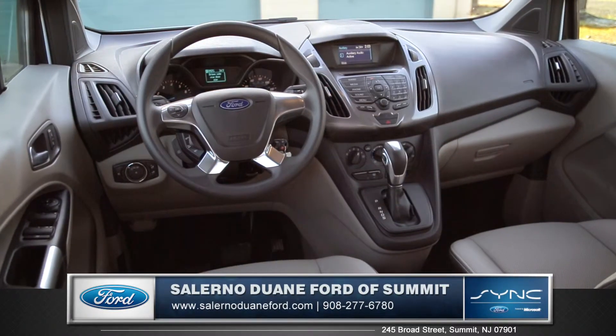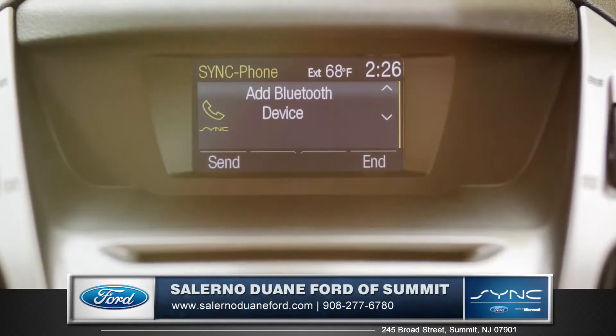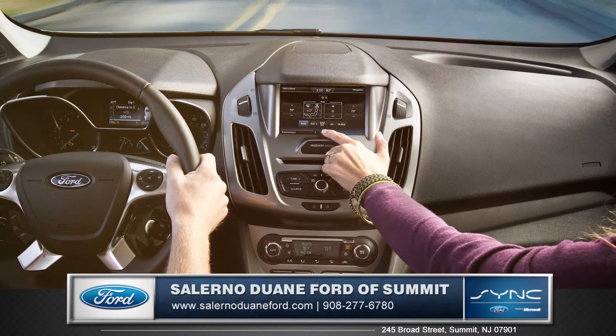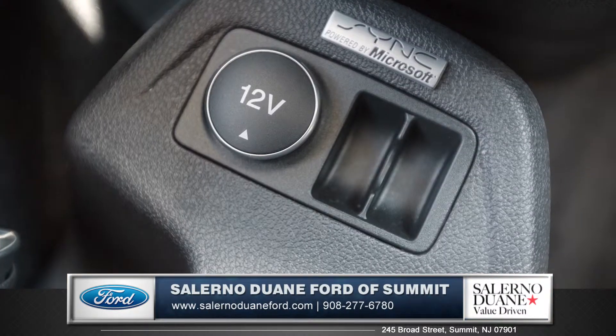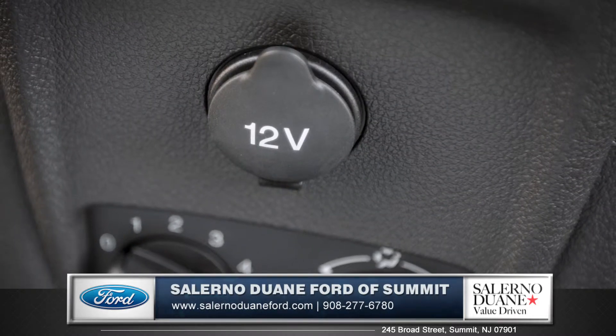The Transit Connect is intelligently designed to help meet your work requirements, and the available 4.2-inch multifunction display provides access to important vehicle information. You can keep your portable devices charged with multiple 12-volt power points for both driver and passengers.